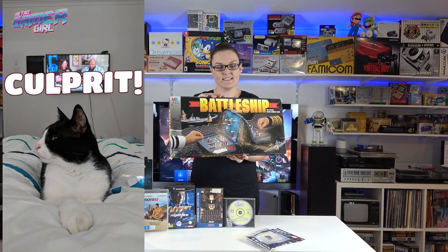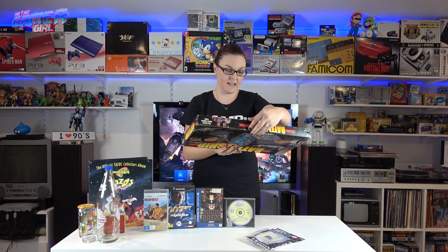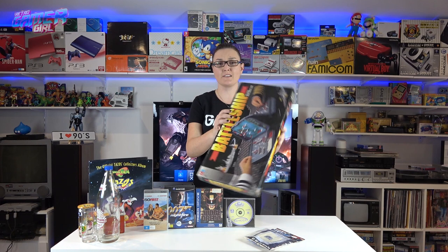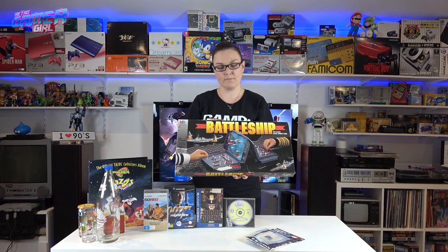At a new op shop we spotted a sign out front and went in. We found a 1990s Milton Bradley Battleship game — my cat Duke actually sat on the box when we brought it home. The box is a little dinged up, so the lady sold it to us for $3. I believe it's the early 1990s version and we don't have Battleship, so I'm excited we picked it up.